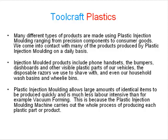Plastic injection moulding allows large amounts of identical items to be produced quickly and is much less labour intensive than, for example, vacuum forming. This is because the plastic injection moulding machine carries out the whole process of producing each plastic part or product.